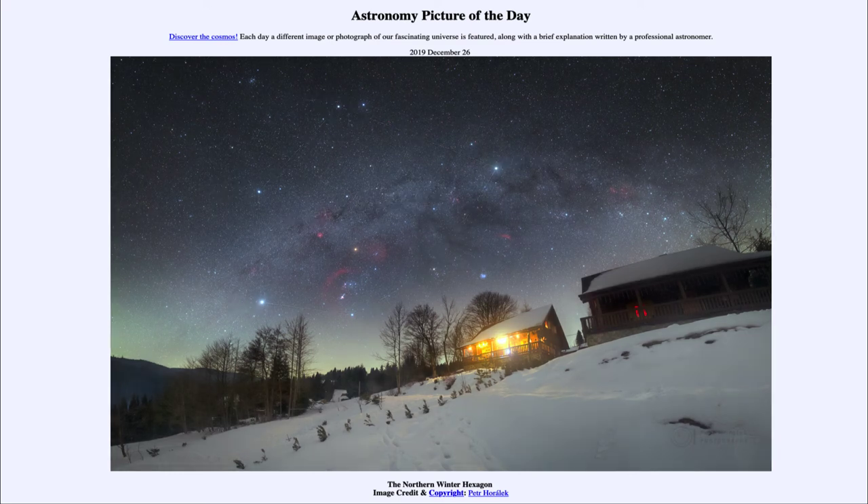So that was our picture of the day for December the 26th of 2019, titled the Northern Winter Hexagon. We'll be back again tomorrow for the next picture, previewed to be a beautiful Triffid — so we'll see what that is about tomorrow. Until then, have a great day everyone, and I will see you in class.